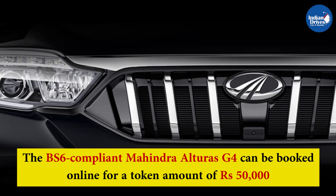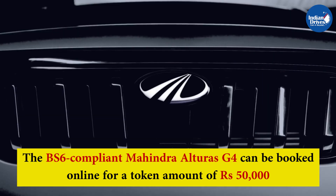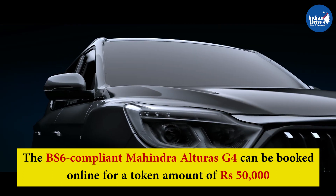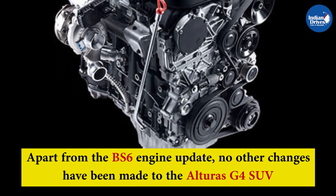Mahindra had already revealed all the details of the Alturas G4 BS6 model last week. The company had released a teaser of the SUV while also updating all the new details apart from its pricing. Apart from the BS6 engine update, no other changes have been made to the Alturas G4 SUV.